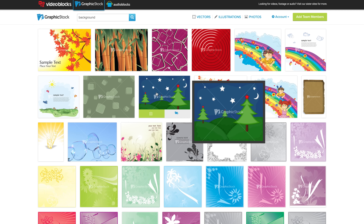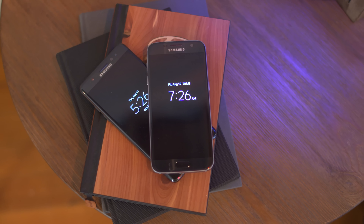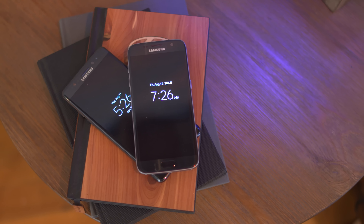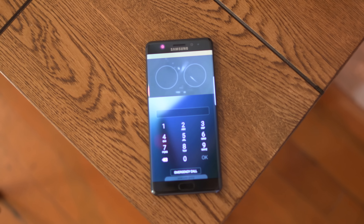Getting back into the swing of things, we're talking about special features. With the Galaxy Note 7, we have a fingerprint sensor that works very similarly to the one on the Galaxy S7 — and that's not a bad thing — but the Note 7 has the advantage with an iris scanner that can be used to unlock the device and authenticate websites in Samsung's browser. Honestly though, the fingerprint scanner is just so much faster, and it's simply not worth buying the Note 7 for the iris scanner alone.